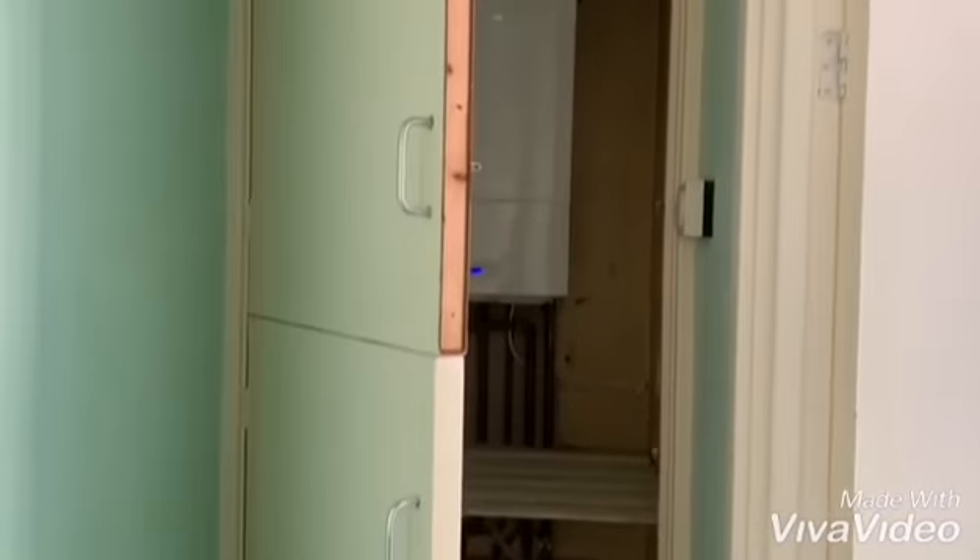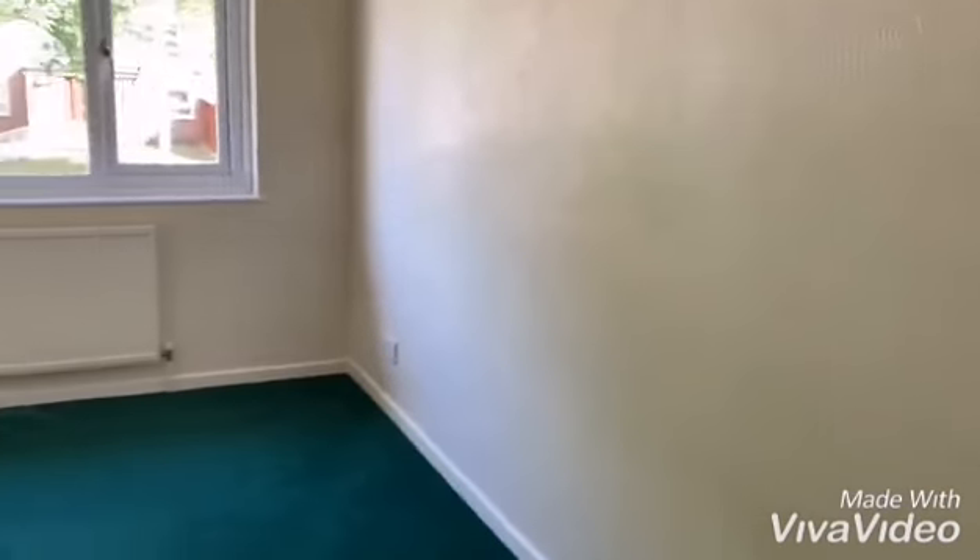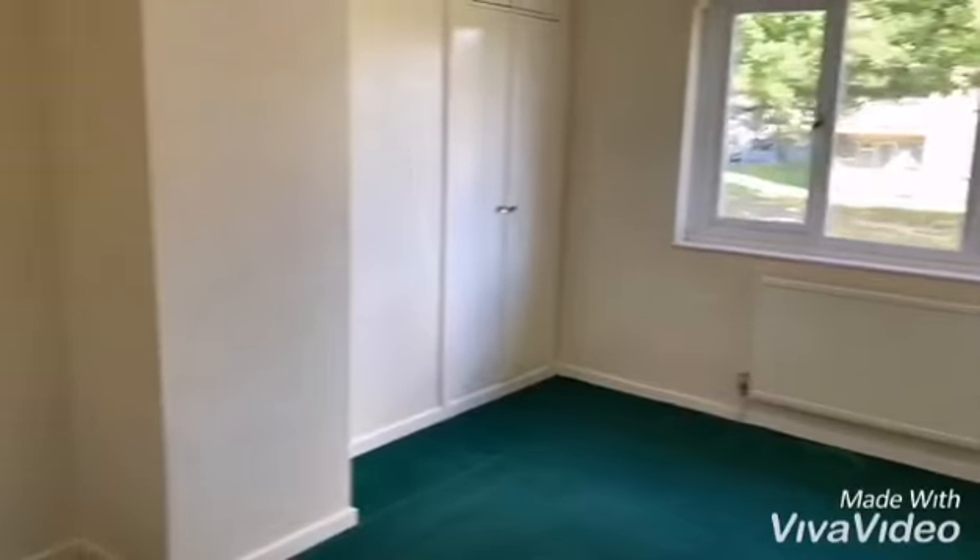Landing with doors to bedrooms. Housing combination boiler. Bedroom one at the front — good size room with built-in wardrobe.